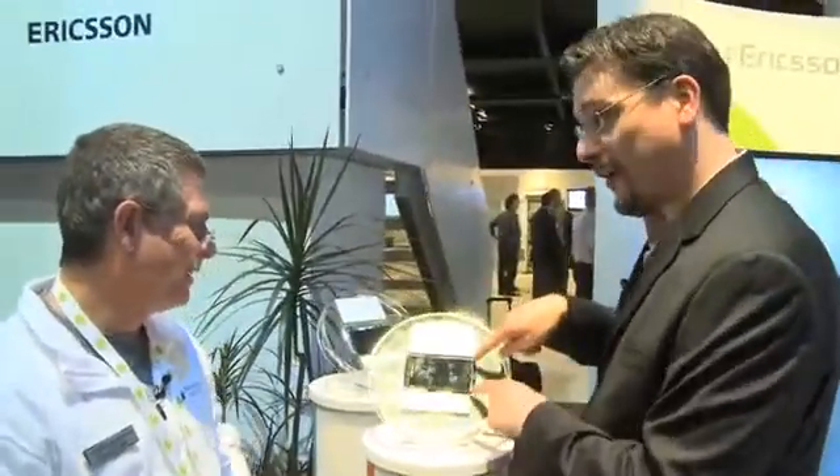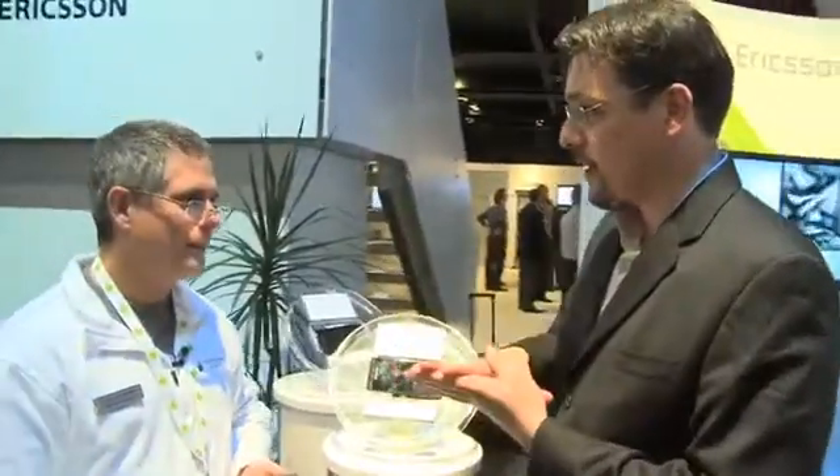Andrew Moore Crispin here at CTIA 2011. You're engrossed in your phone, Stephen. You've got to help me out here, man. Well, it's what I do. This is the Xperia Arc, one of the latest smartphones coming from Sony Ericsson.